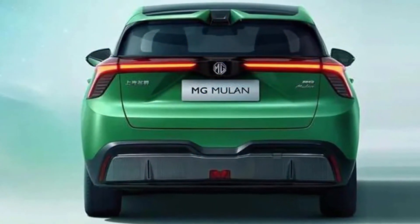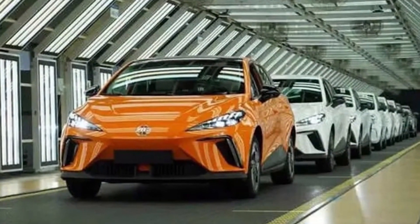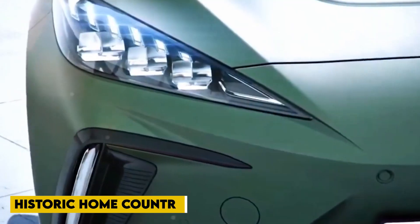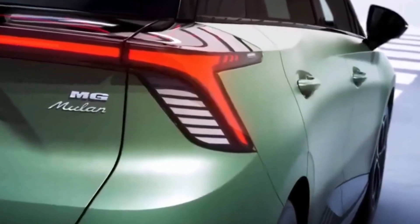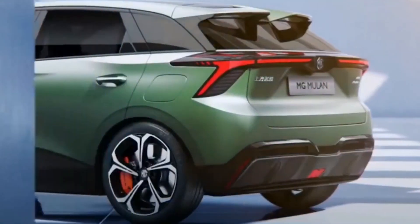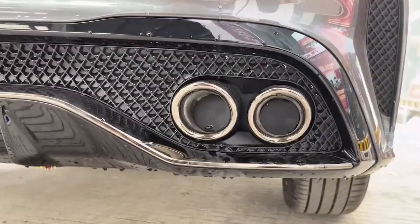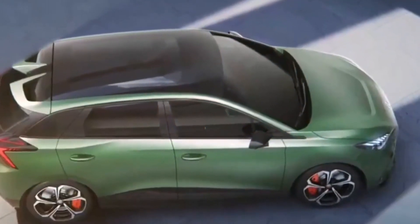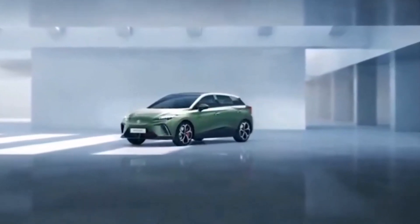Demand for electric hatchbacks of this type is currently high across the Atlantic, allowing MG to make some long-awaited market share gains, including in its historic home country. The MG4 EV is an important part of MG's next phase of growth, said David Allison, MG Motor UK's head of product and planning. With our new MSP architecture, we will be able to offer multiple options for the rapidly expanding UK electric car market, all of which will reinforce our reputation for outstanding design, market-leading technology, and excellent value for money.